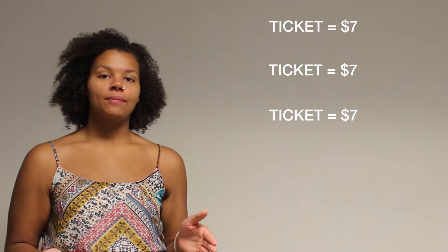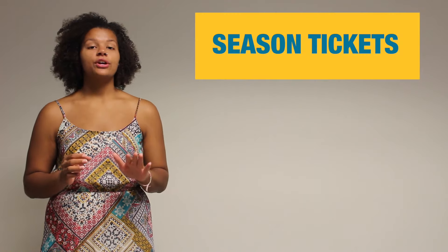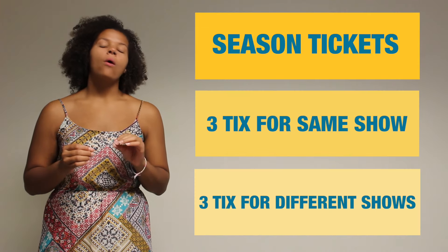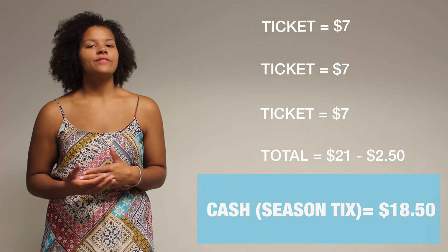Now if you use cash to buy all three tickets separately, that turns into $21. But here's the real trick: if you use cash to buy season tickets — which could be three tickets to one show or one ticket to three separate shows — you will save $2.50, which will bring your total from $21 to $18.50.